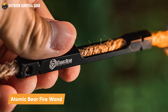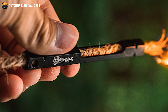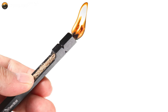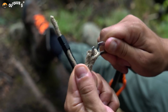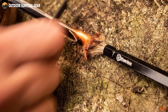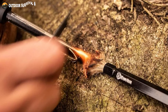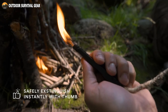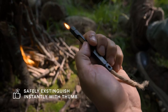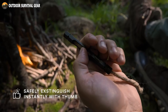Introducing the Atomic Bear Fire Wand, the ultimate tool for easy and reliable fire ignition in any outdoor situation. With just one spark from your ferro rod, this fire wand ignites effortlessly, providing you with an endless flame to meet your fire-starting needs. Equipped with a versatile waxed hemp wick, the fire wand offers a cumulative burn time of over 3 hours. Its 39 inches of wick can be easily cut into multiple pieces. Safety is paramount, and the Atomic Bear Fire Wand allows you to control your flame burn rate with just one hand. Extend the wick for a larger flame or retract it back into the tube to completely extinguish the flame.